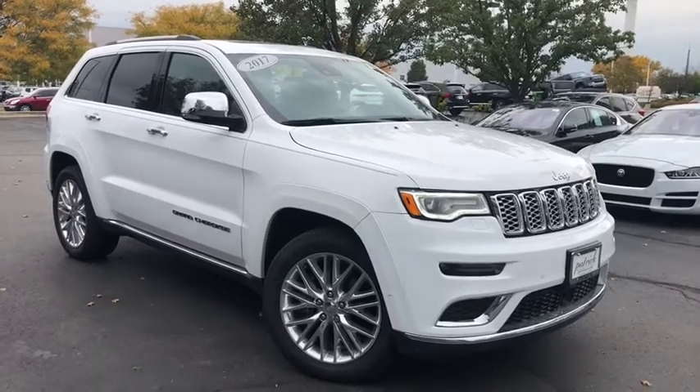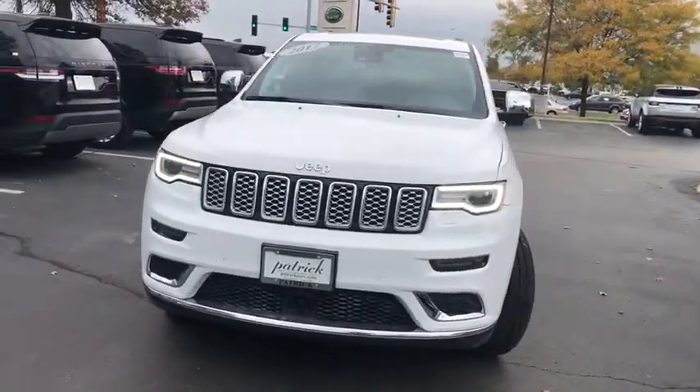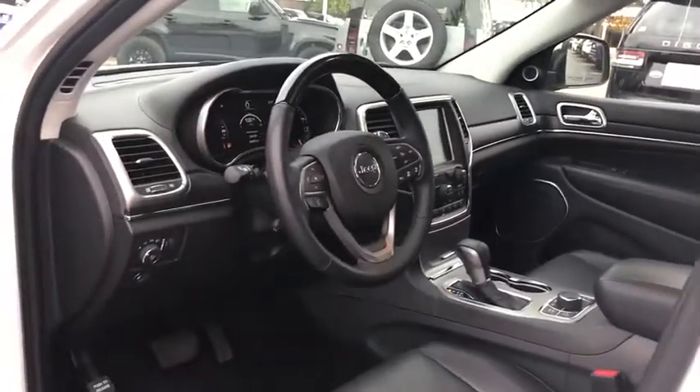We are pleased to show you the 2017 Jeep Grand Cherokee. The Jeep Grand Cherokee offers superior off-road capabilities comparable to that of the upscale Land Rover LR3. This makes the Grand Cherokee a fine choice for families who venture off-road or vacation in the mountains or other remote areas.